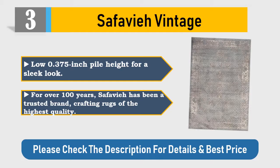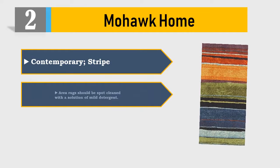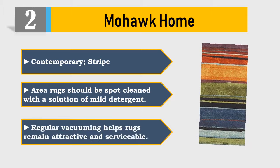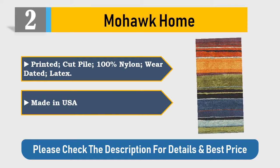Number two: Mohawk Home contemporary stripe area rugs. Should be spot cleaned with a solution of mild detergent. Regular vacuuming helps rugs remain attractive and serviceable. Printed cut pile, 100% nylon, woven dated latex, made in USA. Please check the description for details and best price.